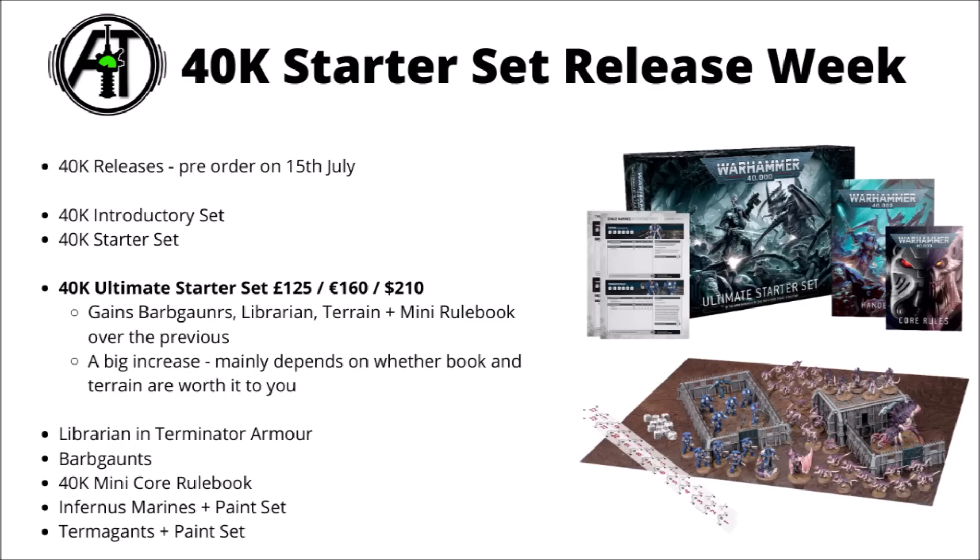I'll be interested to hear what you guys think though. At these price points, what do you think is the best out of the three starter sets, and which one would you be most interested in yourself?